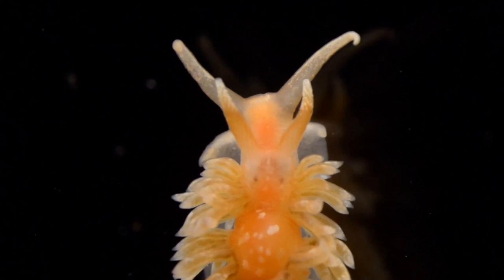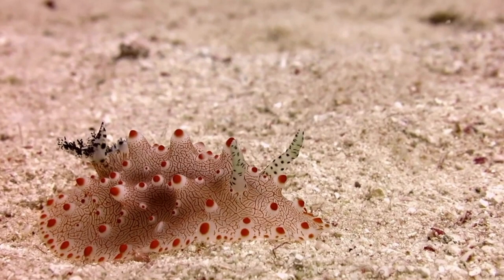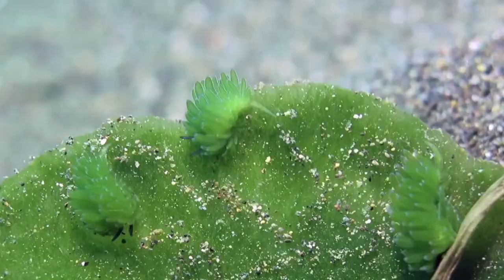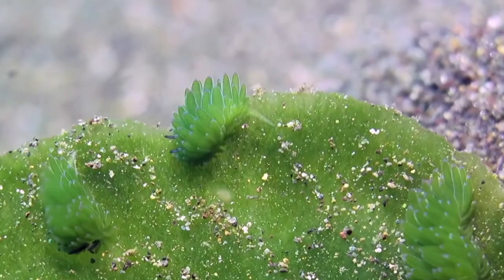A nudibranch can travel at speeds of up to 0.2 miles per hour. In species that live on soft sand, the foot is very broad and gliding predominates over muscular waves. In larger nudibranch species, forward movement is totally dependent on waves of muscle contraction.